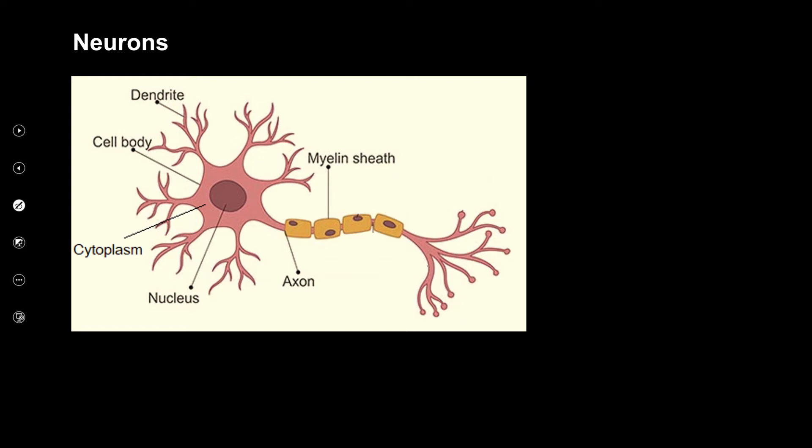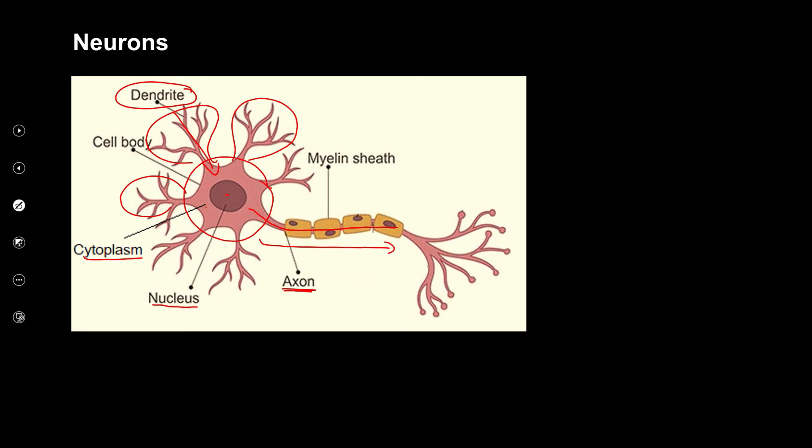This is a typical neuron. The cell body contains the nucleus — where the DNA is — and the cytoplasm. The little protrusions coming out are called the dendrites. Dendrites always take the nerve impulse towards the cell body. Then there is a very long protrusion called the axon, which always takes the nerve impulse away from the cell body.